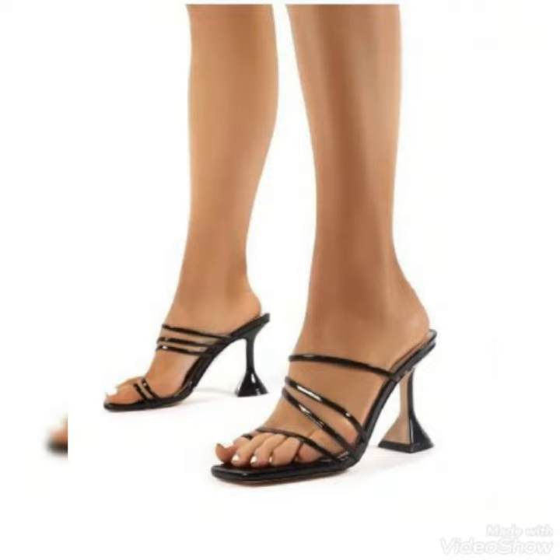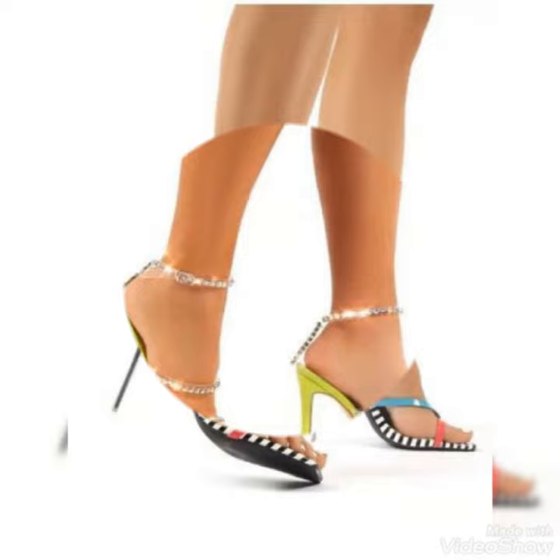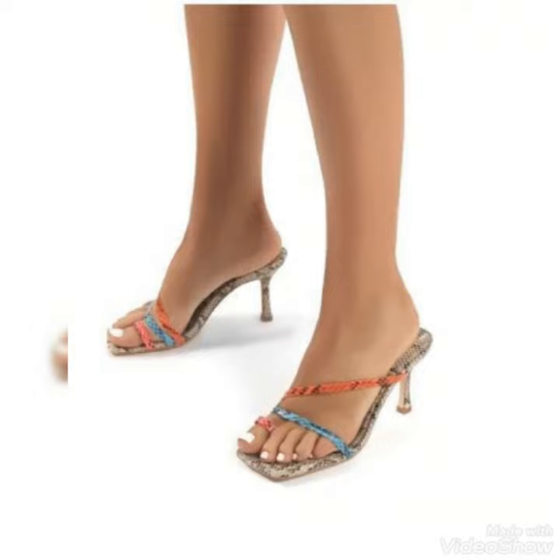Guys, if you want to buy these trendy shoes, then I will tell you the best website from where you can buy these trendy shoes. But before telling you this website, please subscribe to my YouTube channel Trendy Fashion and press the bell icon.